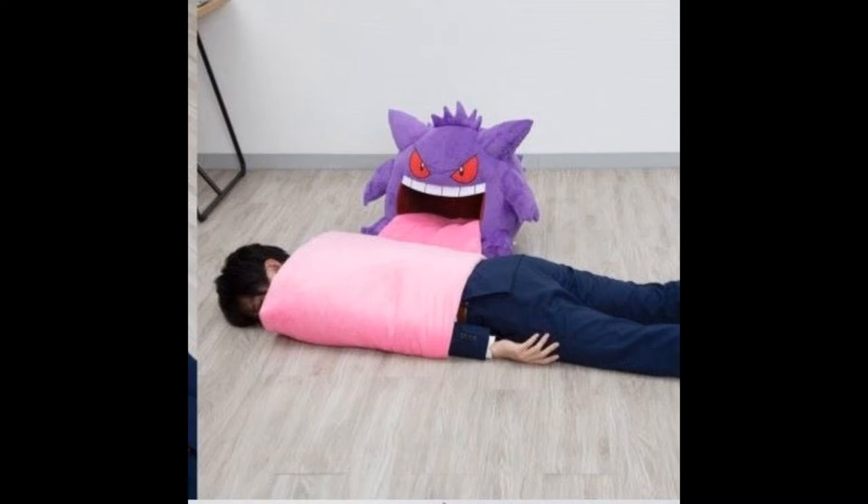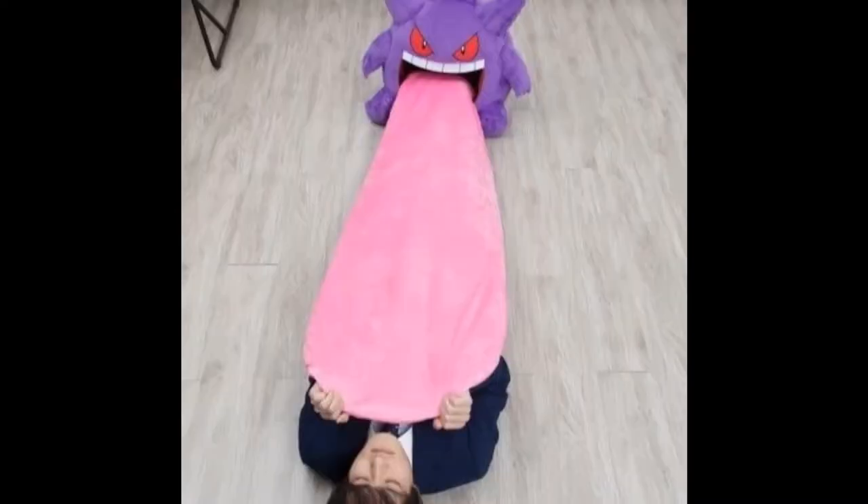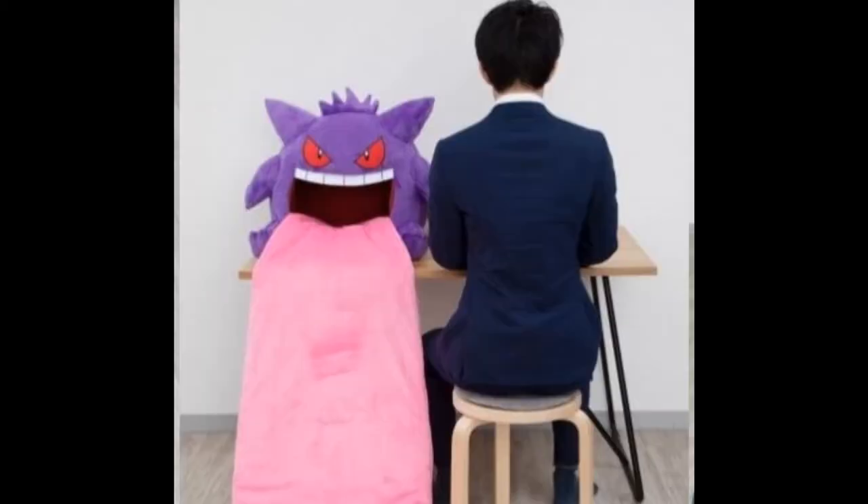But it doesn't stop there. You can also, if you want, pull Gengar's tongue all the way out and use it as a nice little blanket — as you remind yourself how lonely you are in this world, laying on the wooden floor. But there's still more. While you're at home or in the office, if your work allows you to bring it in, you can have Gengar sit up next to you on top of the table with his tongue just hanging out, for everyone to see.